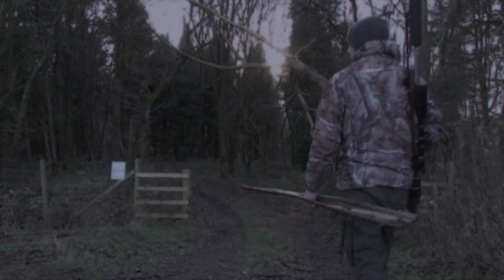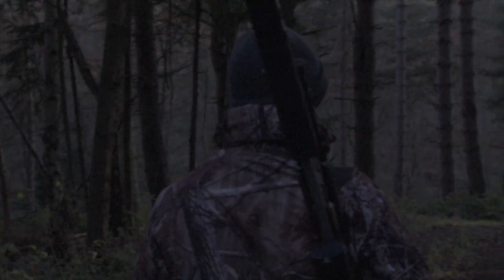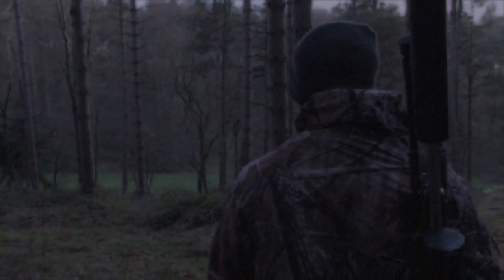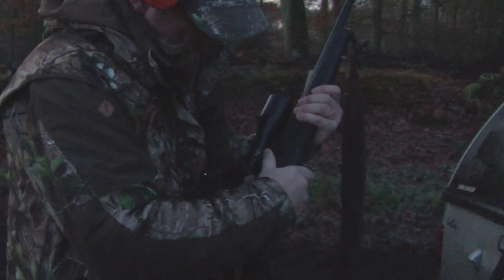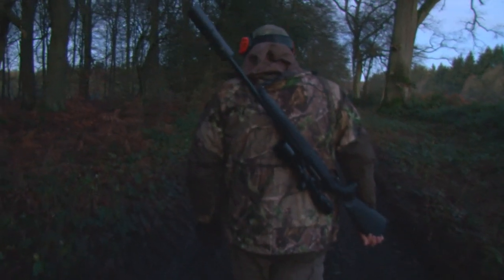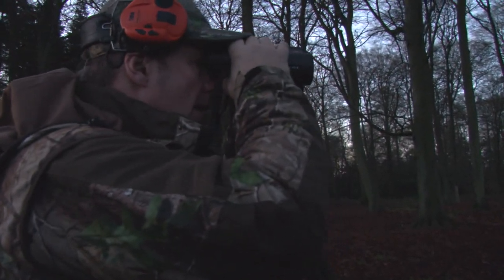The boys head out. Nathan starts off towards the high seat — he hopes Owen stalking will push some of the fallow into his area of the woods. As he heads towards his seat he still moves quietly, as there's always a chance he might spot deer en route. Meanwhile, Owen starts heading around on a loop so that any deer he accidentally alerts should be pushed towards Nathan.